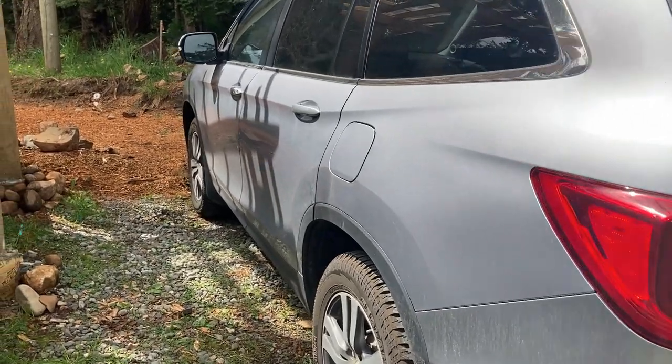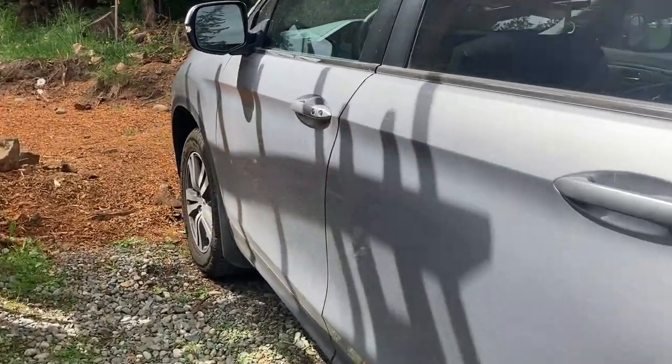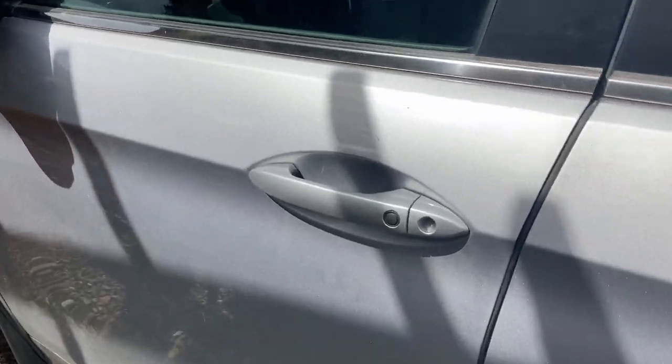Welcome to our tiny camper. This is the place that takes us on so many adventures, a cozy place to sleep at night, and most importantly, it's our home.